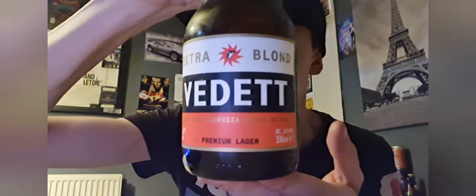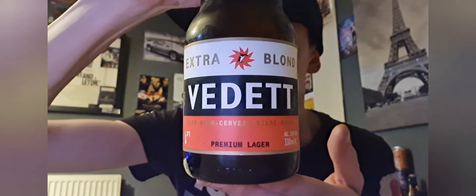Hey guys, how's all doing? Welcome to another episode of Geordie's Beer Reviews! Today we are looking at Vedette Extra Blonde — Extra Blonde Vedette Premium Lager, Alcohol 5% Volume.